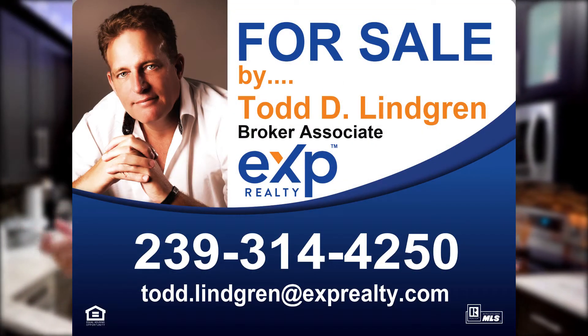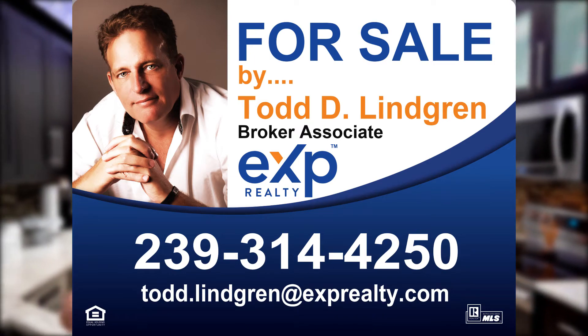So what do you think? This is a pretty special house, right? Listen, if you want a guided tour of this house, just give me a call. Todd Lindgren, 239-314-4250. I'd be so happy to be your guide.